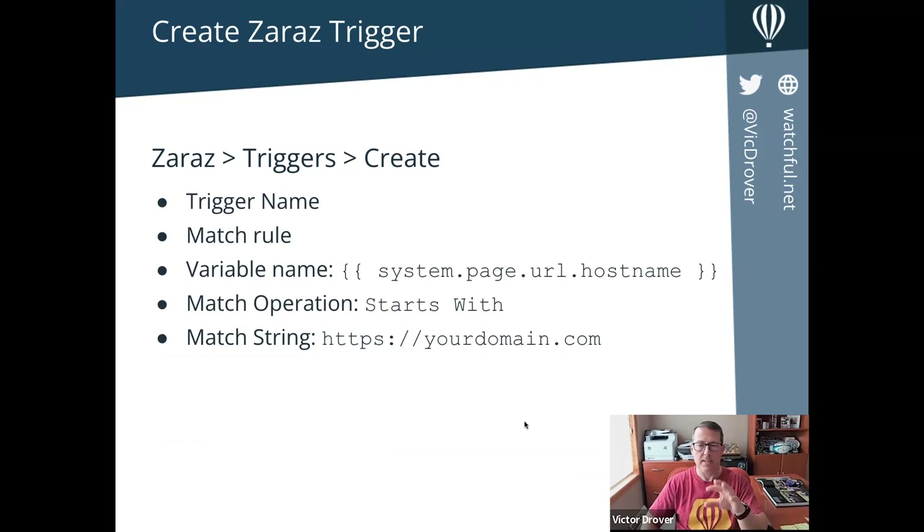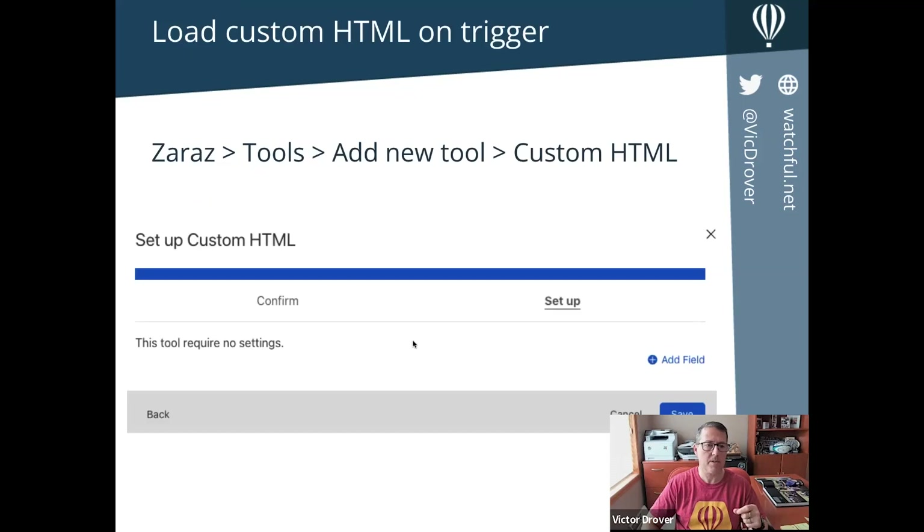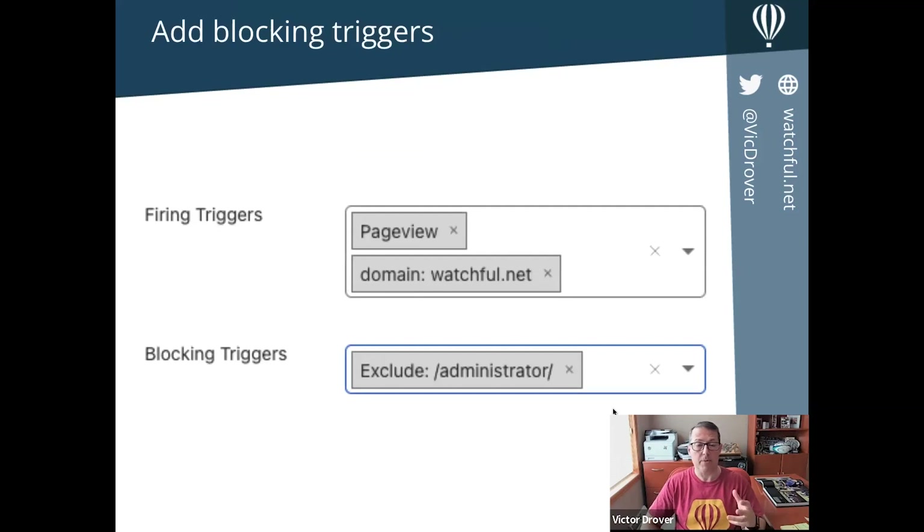You create a trigger — for example, one called 'host name starts with watchful' — and then in Zaraz Tools you add a new Custom HTML. You click save, then create an action: when there's a page view and the domain is watchful.net, inject this HTML — where you'd paste your Google Analytics tracking snippet. What's really great about this is you can also control when the snippet runs. You can exclude the administrator folder so admin traffic doesn't dilute your analytics. If you have multiple Google Analytics properties on different folders, you can really control where and when the script runs using these triggers and blocking triggers.